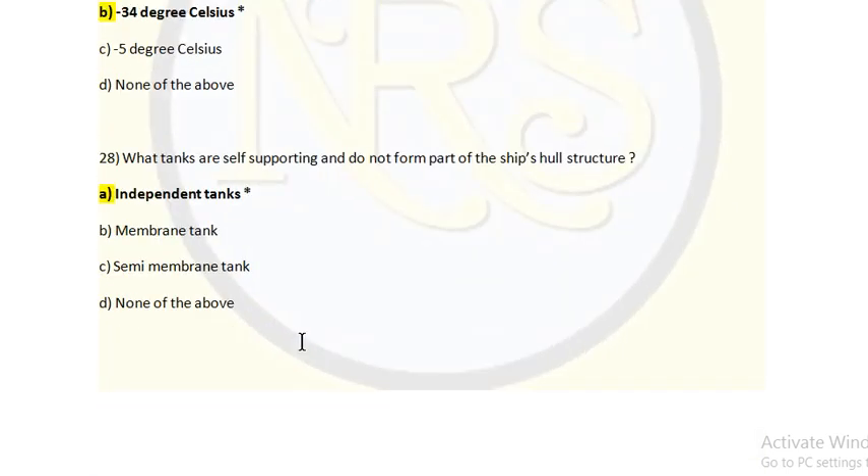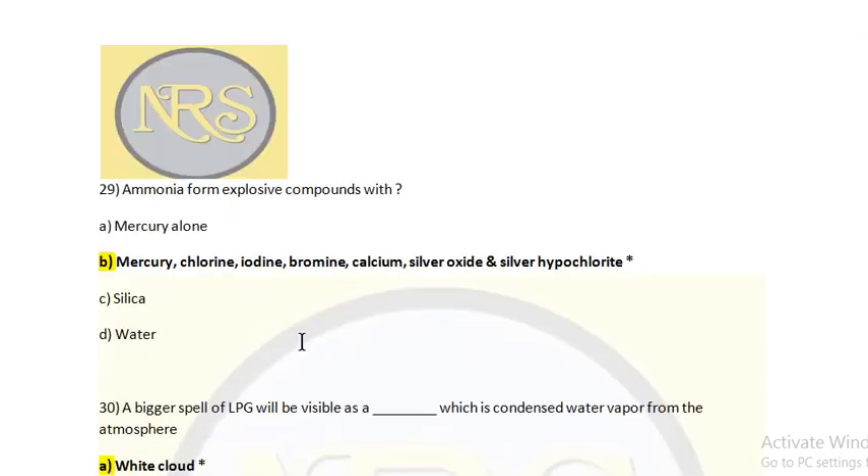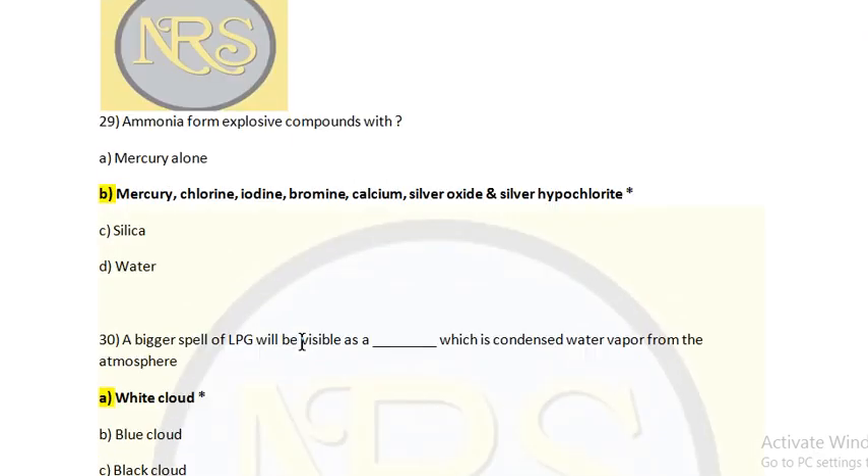What tanks are self-supporting and do not form part of the ship's hull structure? Option A: Independent Tank. Option B: Membrane Tank. Option C: Semimembrane Tank. Option D: None of the above. The answer is Independent Tank — it is nothing but a tank placed inside the cargo hold, supported only by chocks at the bottom to keep it in place; there is no welded or bolted connection to hold the tank. This tank is called an independent tank, and the same concept is used in LPG and LNG vessels. Question 29: Ammonia forms explosive compounds with Option A: mercury alone; Option B: mercury, chlorine, iodine, bromine, calcium, silver oxide, and silver hypochlorite; Option C: silicon; Option D: water. The answer is B.